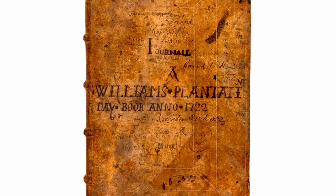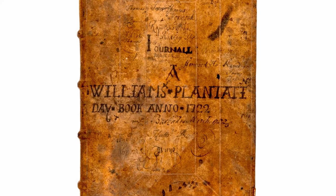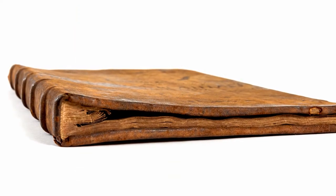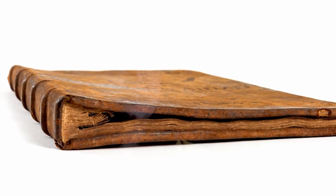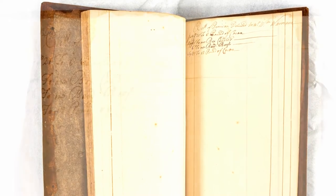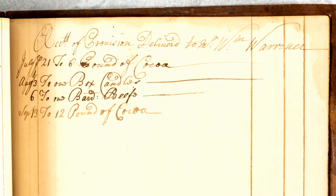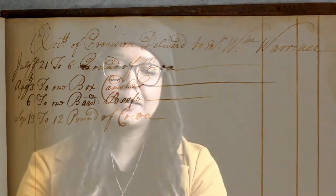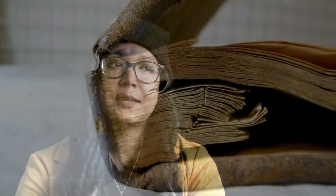The most intriguing thing about the book is that pages have been cut out, which is really odd and surprising and raises so many questions — like why did this happen? But at the same time there is a single page left that has writing on it. Just cocoa, candles, and beef are the transactions left in the book. There are no names, and there's no explanation for why that's happened.